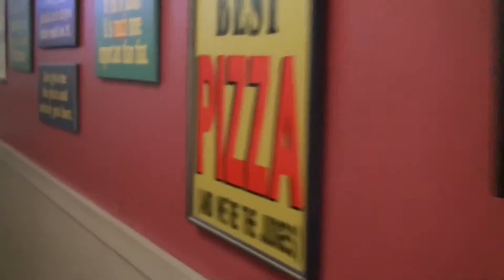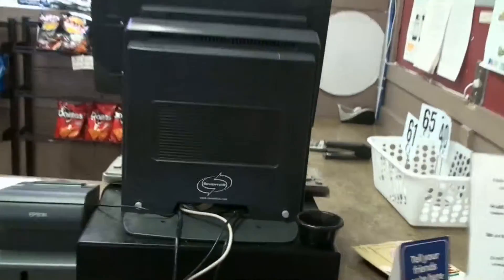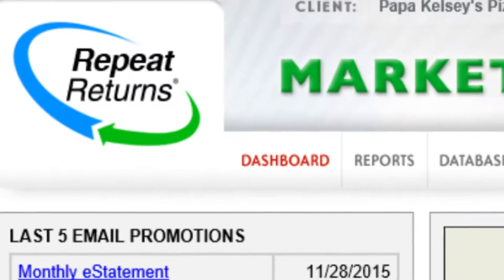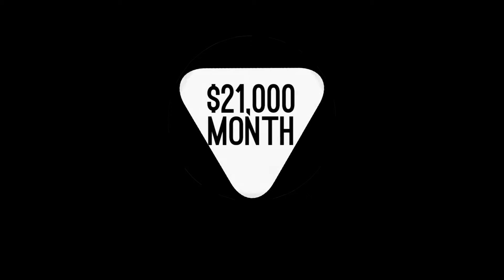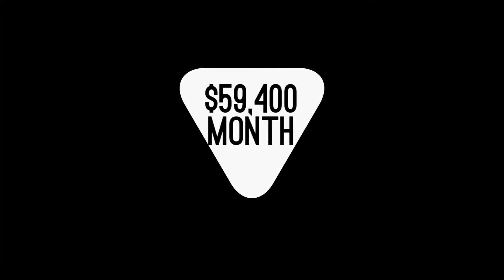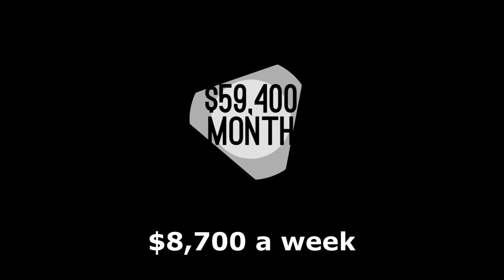When Andy and Katie Dale bought Papa Kelsey's Pizza in 2011, they chose Revention for their POS and Repeat Returns for their marketing. Sales have gone from $21,000 a month to an average of $59,400 a month — an increase of $8,700 a week.